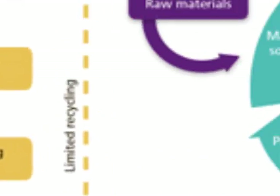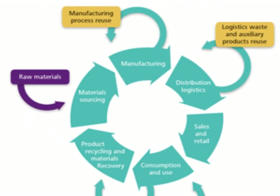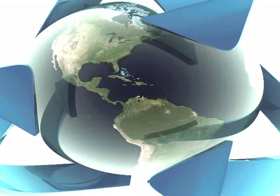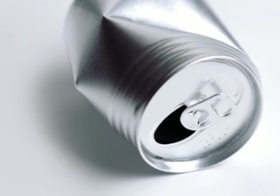A better way would be to produce products in a closed loop system, where items are manufactured, purchased, and then recycled and reused. Closed loop systems exist everywhere in nature and are sustainable. The life cycle of an aluminum can, although not perfect, is approaching a closed loop system.